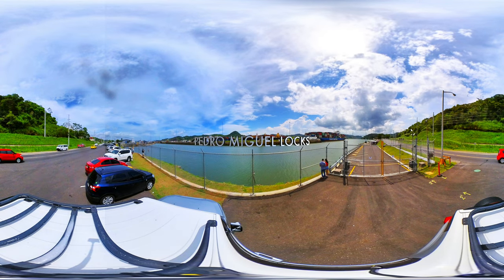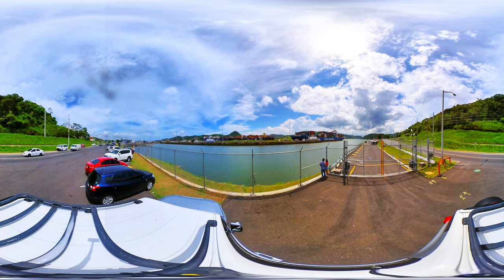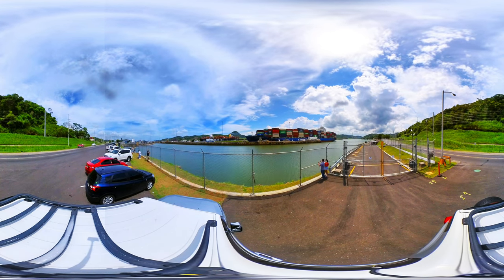Pedro Miguel Locks. To the far right, we can see the Centennial Bridge. In front in the distance we see a black Post-Panamax type ship, and closely a Panamax that enters the Pedro Miguel Locks to be lowered to sea level.